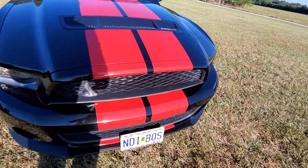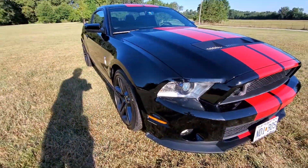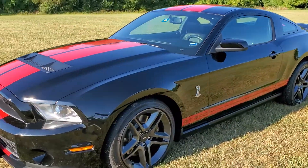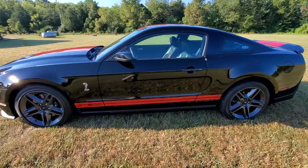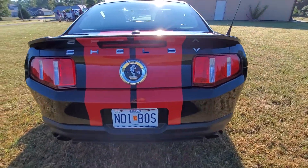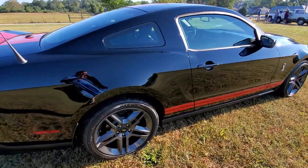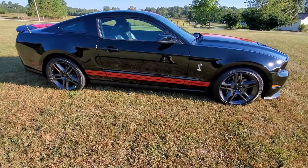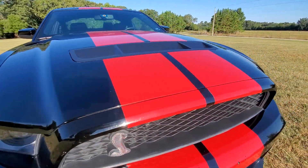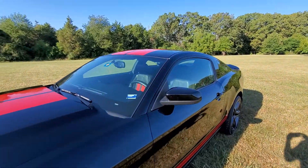The only blemishes I noticed on the car were right up here in the front — you can see that — and right here. The top is clean on it as well.